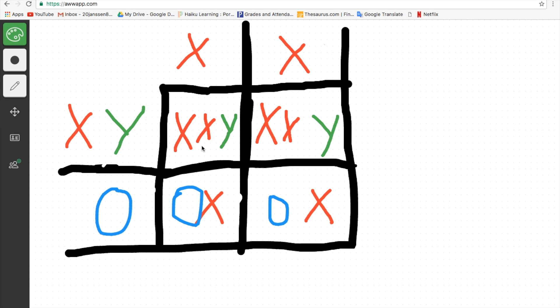In the male's Punnett square, the X and Y fail to separate. This leads to a 50% chance of creating a child with Klinefelter syndrome and a 50% chance of creating a girl with Turner syndrome. For this reason, it is more likely that Turner syndrome is caused by the father.